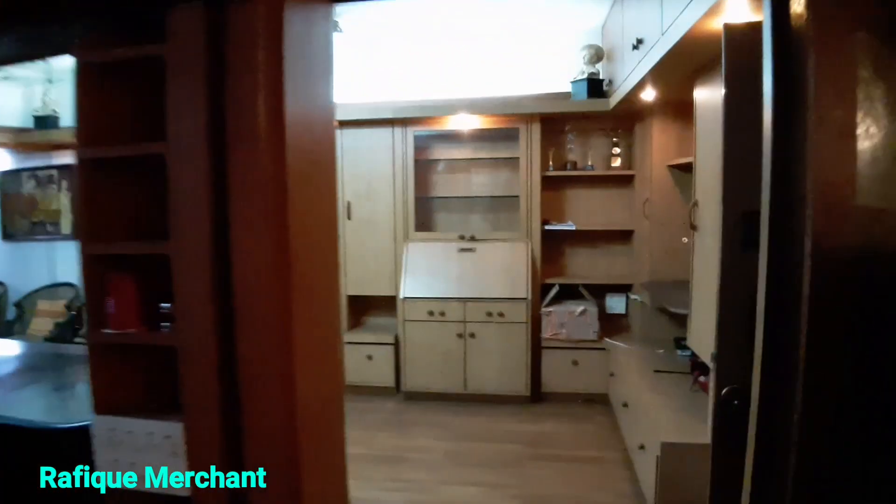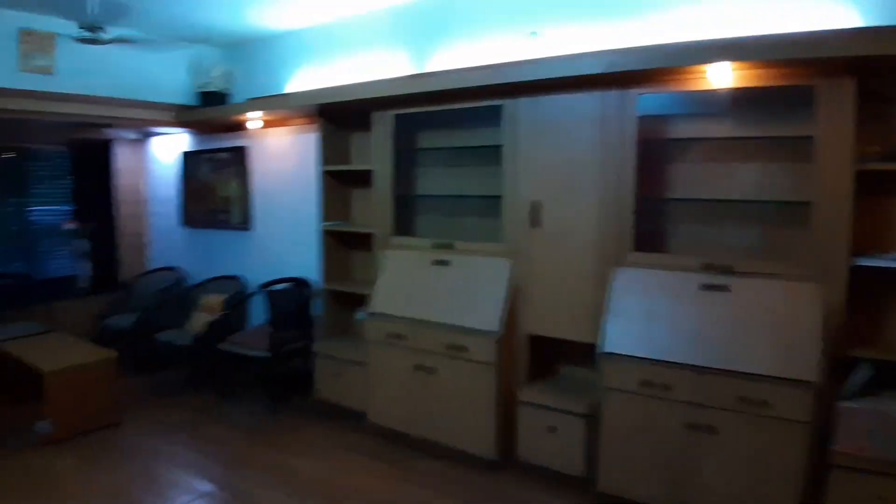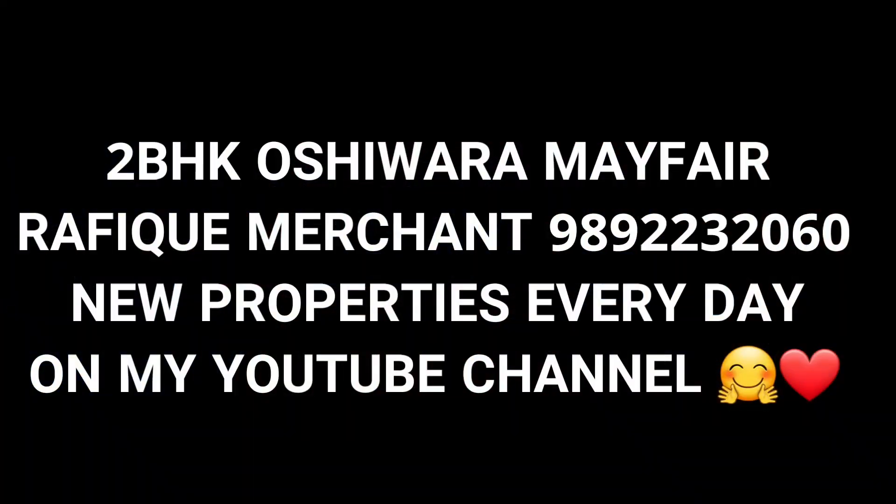Rafik Merchant — new properties every day on my YouTube channel. If you want to rent or sell, holla at me. Come and check this 2BHK amazing house.